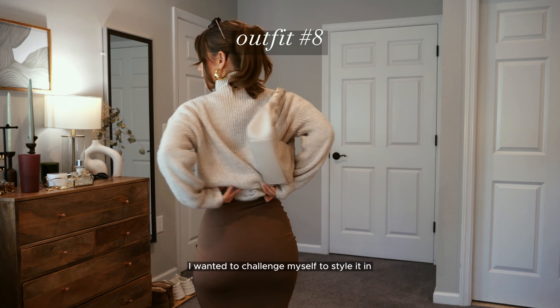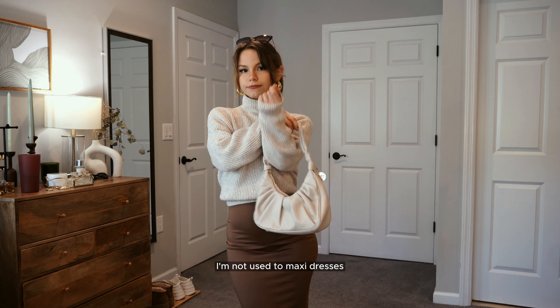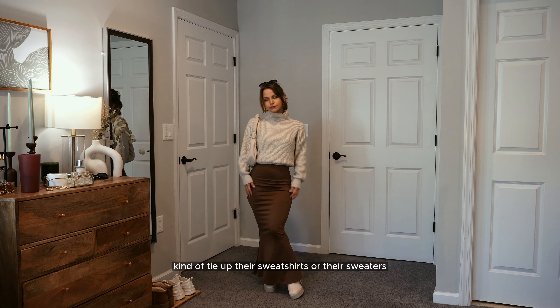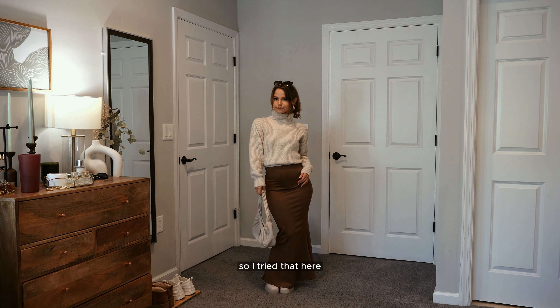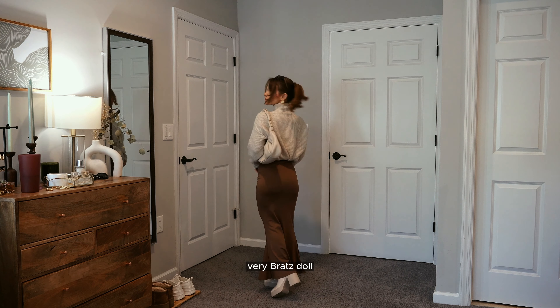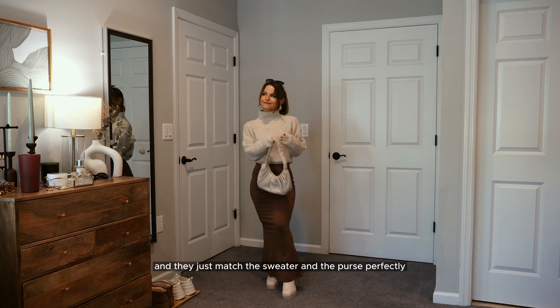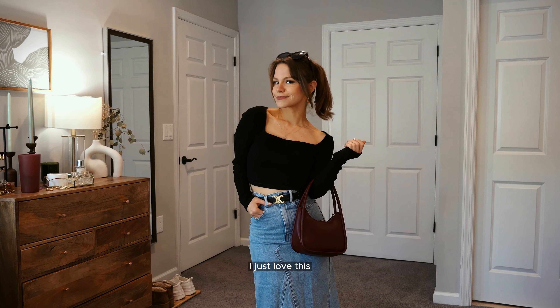I wanted to challenge myself to style the Skims dress in new ways since it's a new piece for me. I've been loving seeing creators tie up their sweatshirts or sweaters over the Skims dress, so I tried that here. I have my very Bratz doll platform heels on — these boots match the sweater and the purse perfectly — so again we have that sandwich effect.